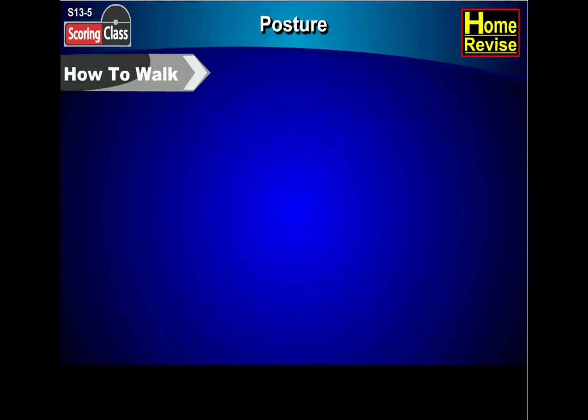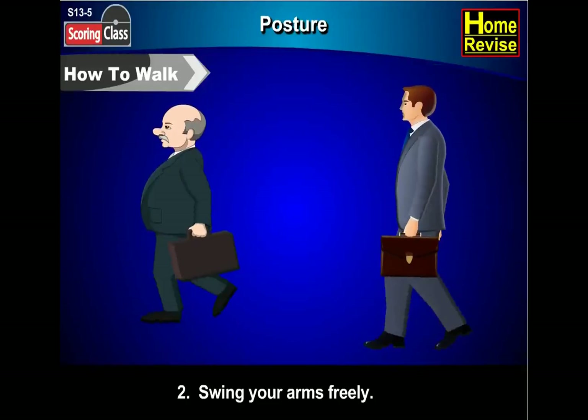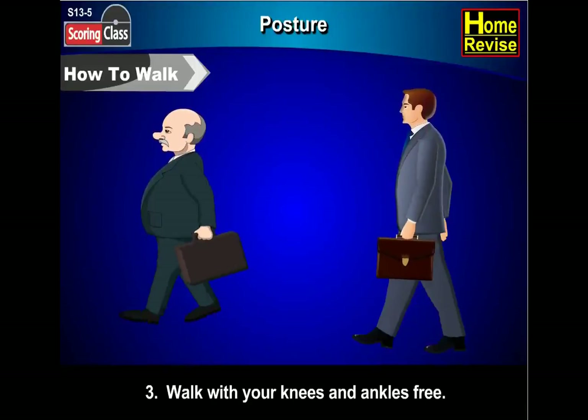How to walk. First, walk straight with your shoulders thrown back and head held high. Second, swing your arms freely. Third, walk with your knees and ankles free.